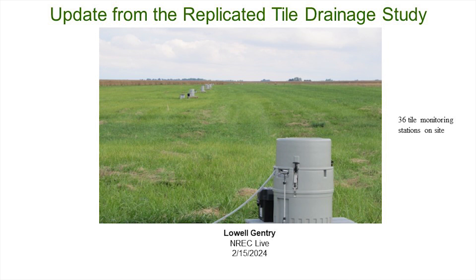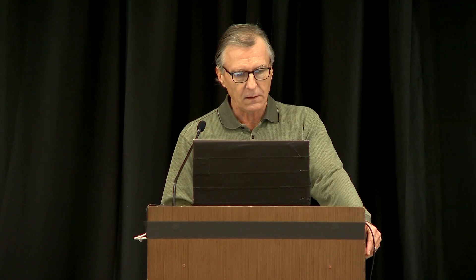Thank you. Happy to be here today. I'm going to be talking about our replicated tile drainage study in Douglas County, Illinois. You've heard some of this before, but this is an overall summary of phase one, and we have a publication that I will point to and talk about some of that data. We had 36 monitored tile laterals on this farm — that's a look at the farm and the monitoring stations.